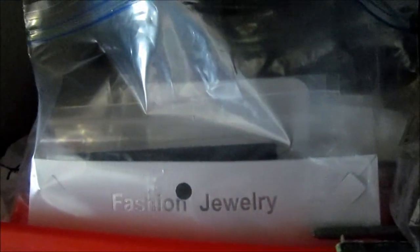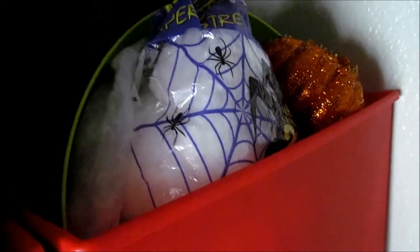Up in the front I have some fall twigs, and some jewelry that I don't really wear, and then some Halloween stuff — because I have some Halloween stuff down below but it just didn't fit, so I put it over there. These are things that I don't really access as much because they're just higher up.